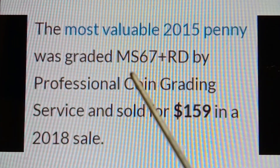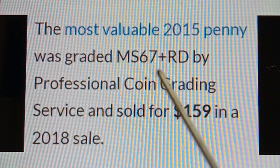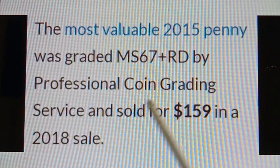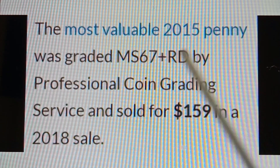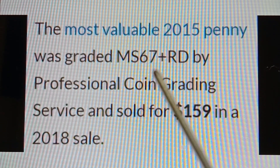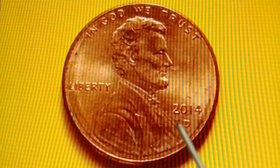The most valuable 2015 No Mint Mark Shield Penny was graded MS67RD by Professional Coin Grading Service and sold for $159 in a 2018 sale.